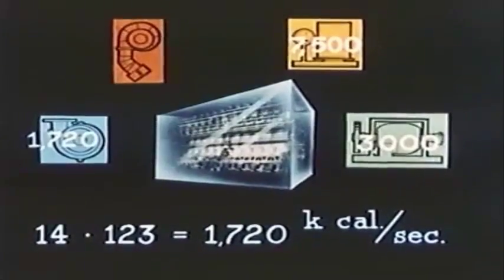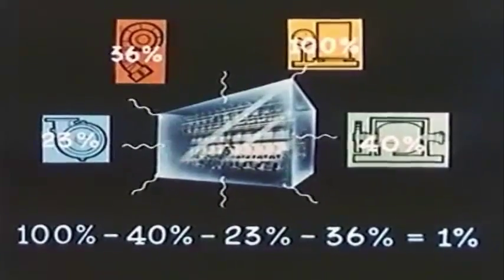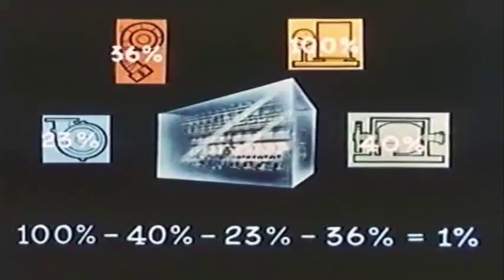The energy carried away by the cooling water is determined by the temperature rise of 14 degrees centigrade multiplied by the quantity of cooling water — 123 kilograms per second — giving 1,720 kilocalories per second. The energy discharged with the exhaust gases, calculated from the temperature rise, amount of air, and specific heat, is found to be 2,700 kilocalories per second. Converting to percentages, there is a discrepancy of 1% on the loss side, ascribed to radiation from the engine plus unburnt constituents in the exhaust gas. The efficiency of the diesel engine is about 40%, which is more than can be attained with any other type of heat engine.